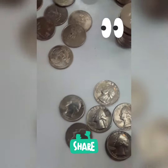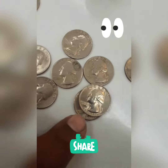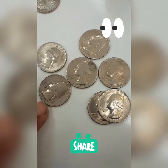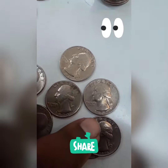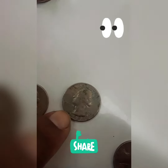Okay guys, this is what I found. Two bicentennials. 1970, 1971, 77, 82, 73, and an ugly 83.